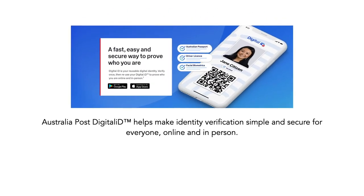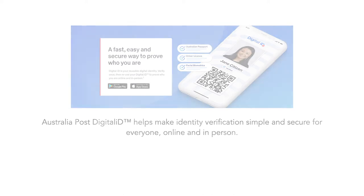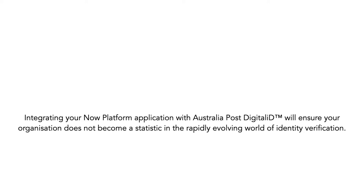Australia Post Digital ID helps make identity verification simple and secure for everyone, online and in person. Integrating your Now Platform application with Australia Post Digital ID will ensure your organisation does not become a statistic in the rapidly evolving world of identity verification.